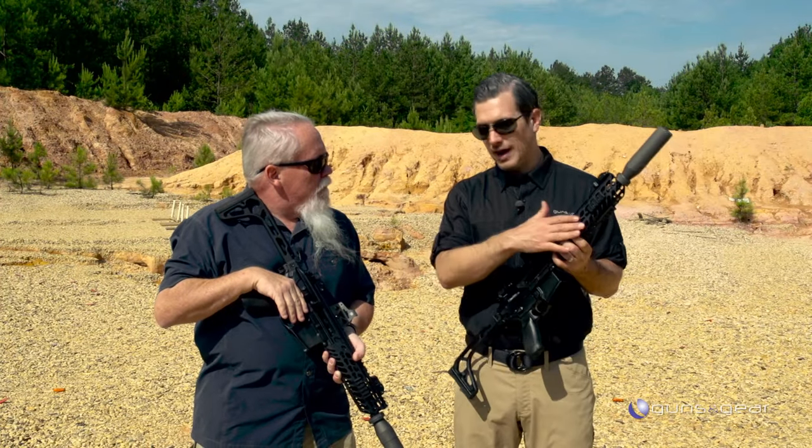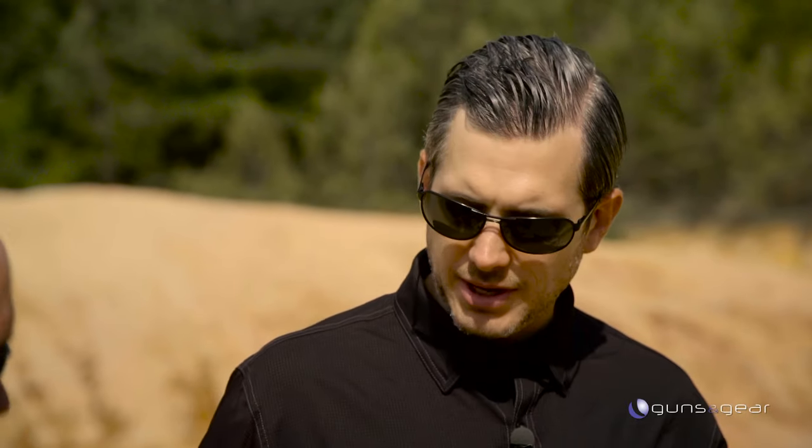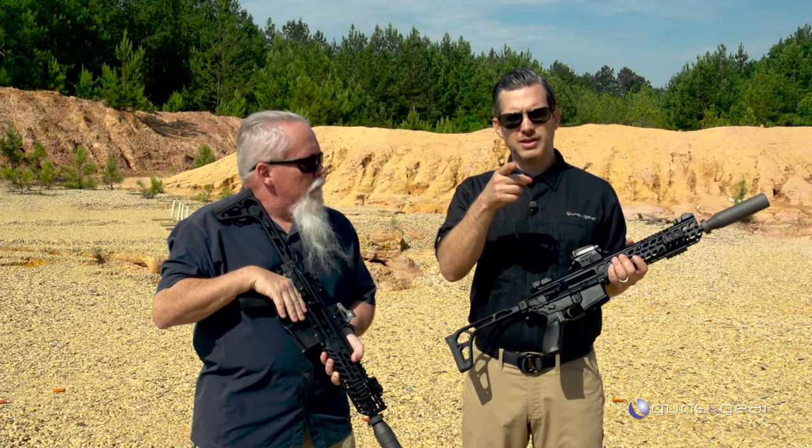And so I'm shooting supersonic ammo. You've got the 300 Blackout and you're shooting subsonics. Yes sir. People are going to be able to hear the difference, right? Absolutely. We're going to shoot cardboard. Listen up.